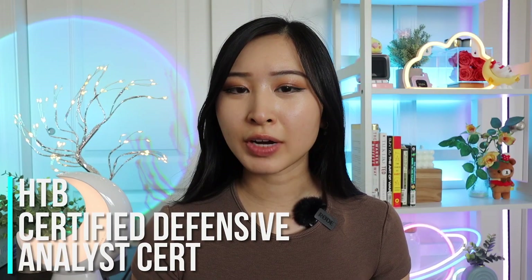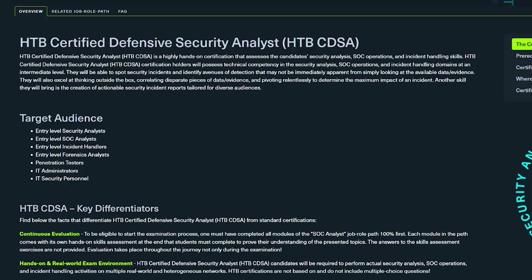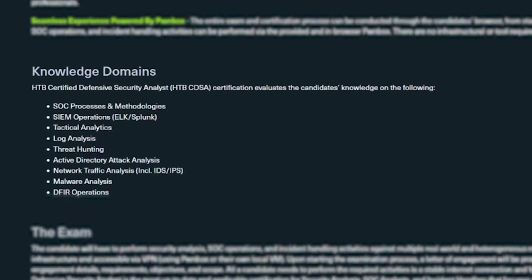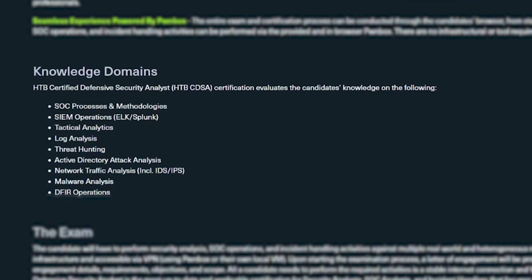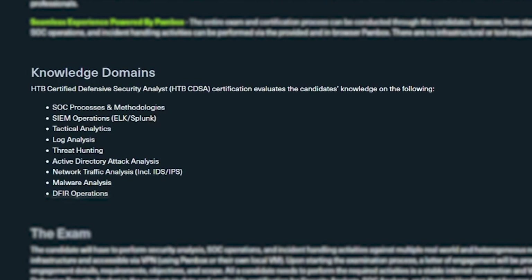Next up on this list is the Hack the Box Certified Defensive Security Analyst certification. I've personally done a review of this course, and it's primarily made for anyone interested in going into a defensive security role, specifically for SOC and security analysts. The biggest thing I look for in any course I recommend is hands-on technical labs that can boost your resume — whether by adding them as personal projects or listing them as skills. As part of the Hack the Box CDSA certification, you'll cover SOC processes and methodologies, hands-on experience using an SIEM, tactical analysis, log analysis, threat hunting, active directory attack analysis, IDS and IPS, malware analysis, and DFIR operations.